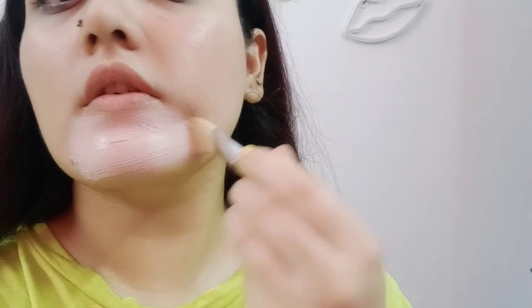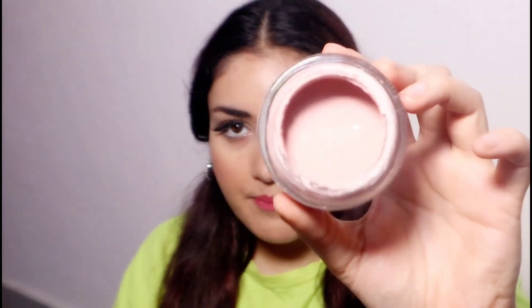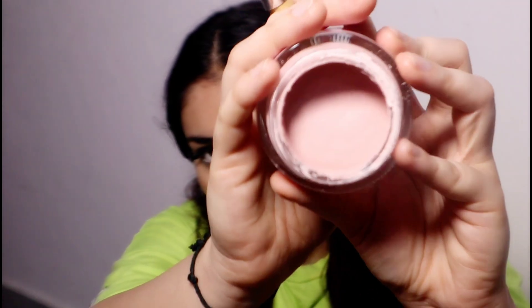I will show you how it looks on my face. You can spread it on your face easily. This product is a very beautiful pink color. It is detoxifying your skin and is very helpful for acne and pimples.